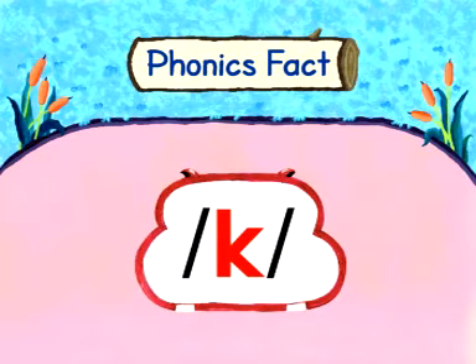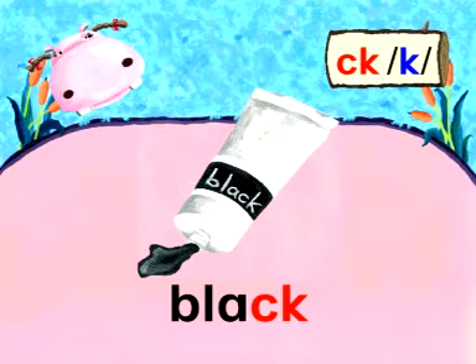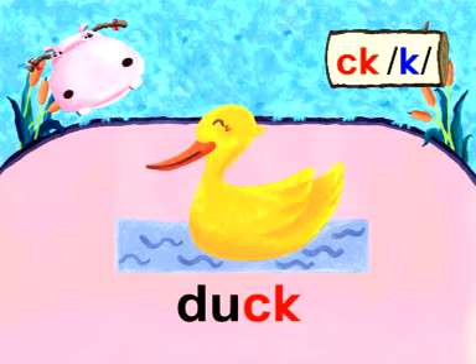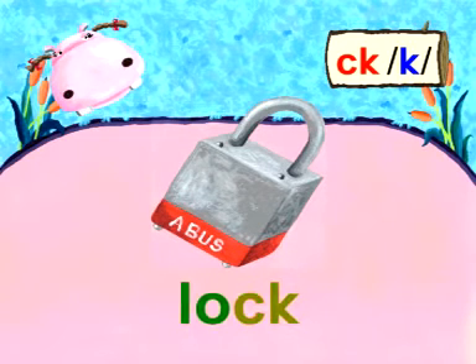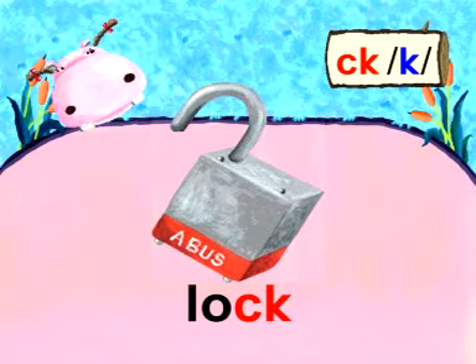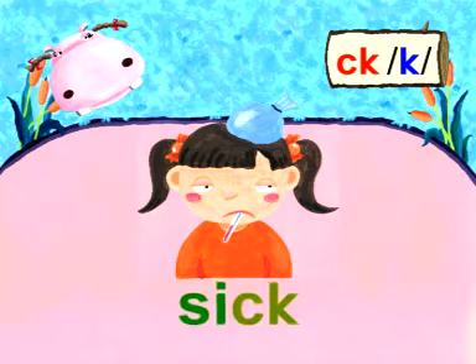Follow me. K. Very good. Read with me. K — Black. K — Duck. K — Lock. K — Sick.